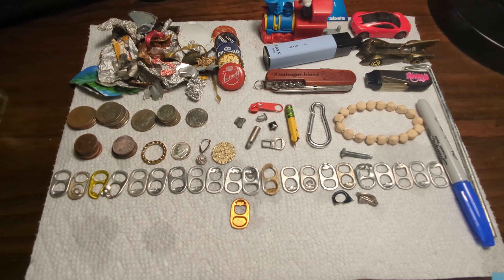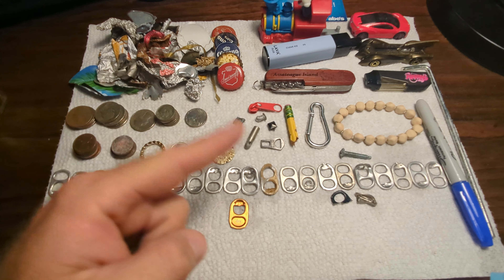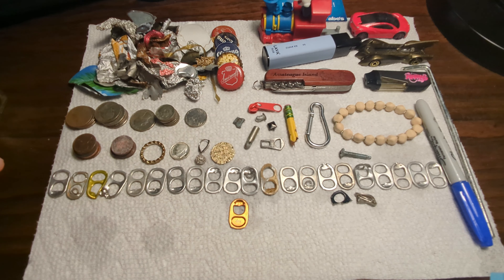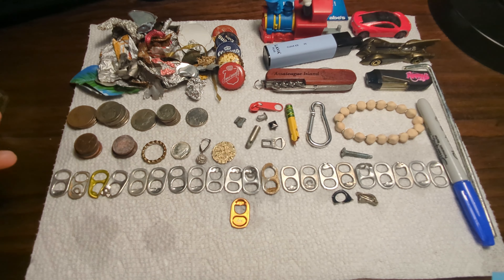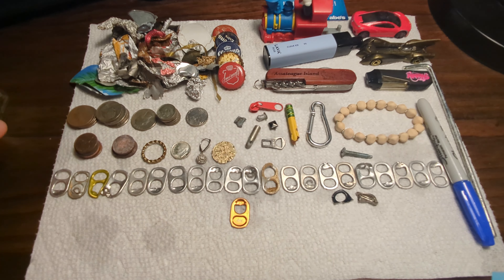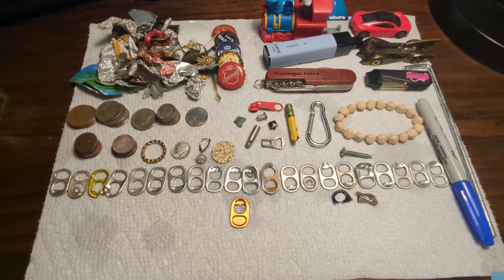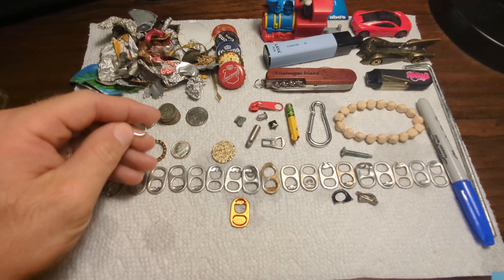We're home, the finds are cleaned up — welcome to the wrap-up. If you made it this far, consider throwing a like on the video. This board looks a little fuller than it typically does. If you watch my videos regularly, I typically don't include all the junk — all the pull tabs and a good amount of the miscellaneous finds. I usually just sweep off the board and show you the good stuff, but I wanted to show you folks this because I'm beginning to realize that most people watching my videos are either very seasoned or very new detectorists.